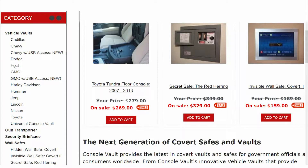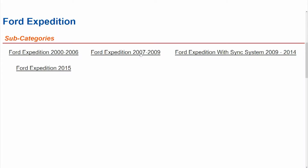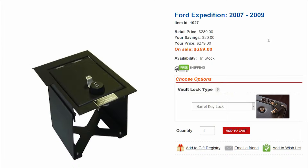If we go over to the Ford page, it brings up subcategories and then you can find out which applies to your particular vehicle.